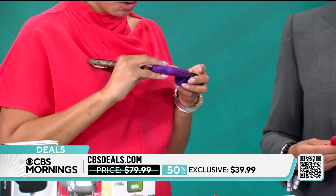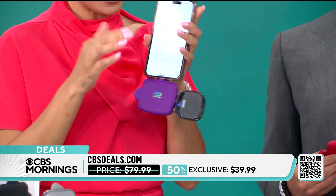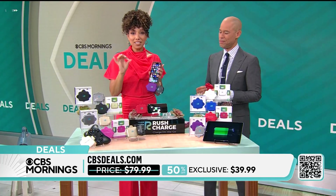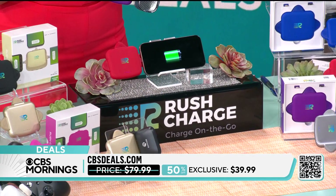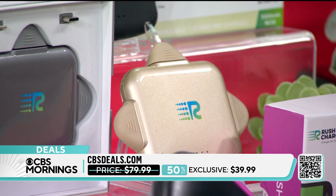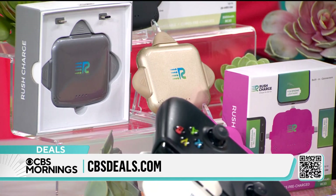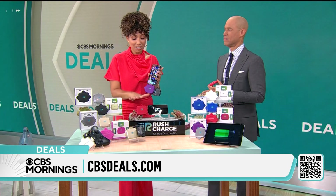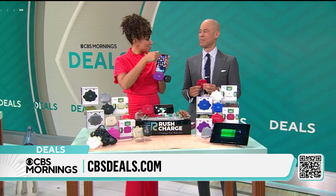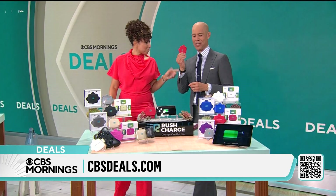All you have to do is pick a color. You can do both at the same time and use your phone while it charges. Head to CBSDeals.com and you'll save 50% off. We have a four-pack and an eight-pack because these make for a great gift — think about the nail technician, teacher's gift, your postman or delivery person. The pass-through technology lets you use this as a power hub, so at the end of the day when you charge your Rush charger, it can charge your phone and other things all at the same time. Stocking stuffers!